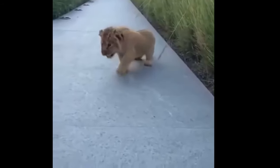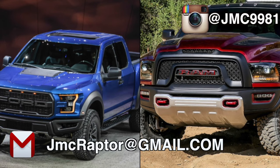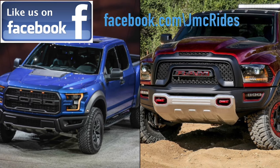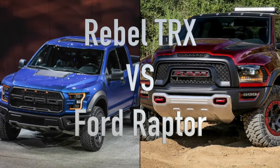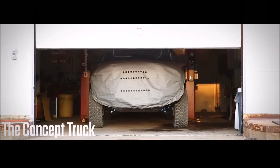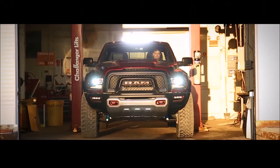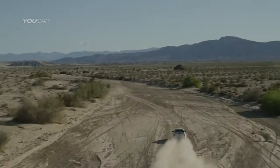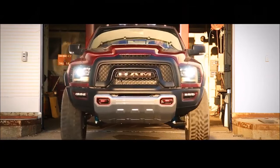Hey, what's going on guys? So Ram just came out with this Rebel TRX concept. If you look online, I'm sure you've probably already seen it on Facebook feeds and news articles, and there's like a million videos on YouTube regarding this concept vehicle. My video is a little different — I'm basically going to be purely comparing it to the Ford Raptor. A lot of you guys already know, if you've been following my channel, I had a 2010 6.2 liter Ford Raptor. Anyway, I want to get into what I think about the new 2018 Ford Raptor versus this concept, and what I think Ford probably should have done. Again, this is purely just my thoughts and my opinion.